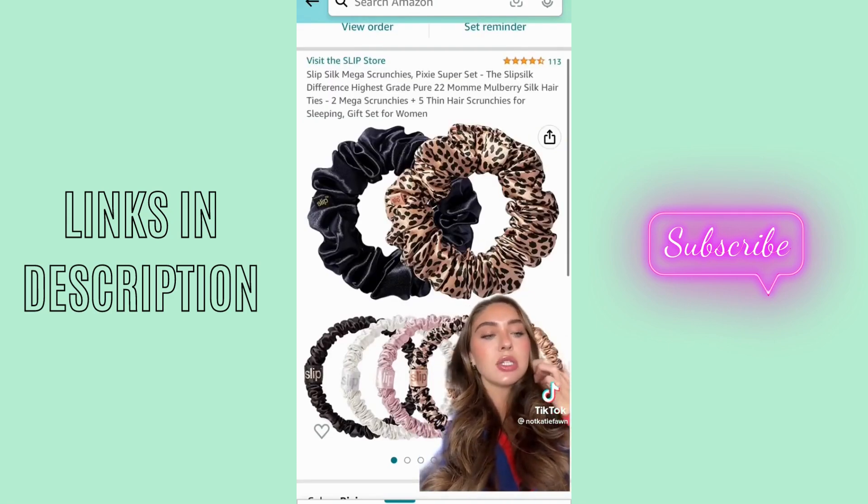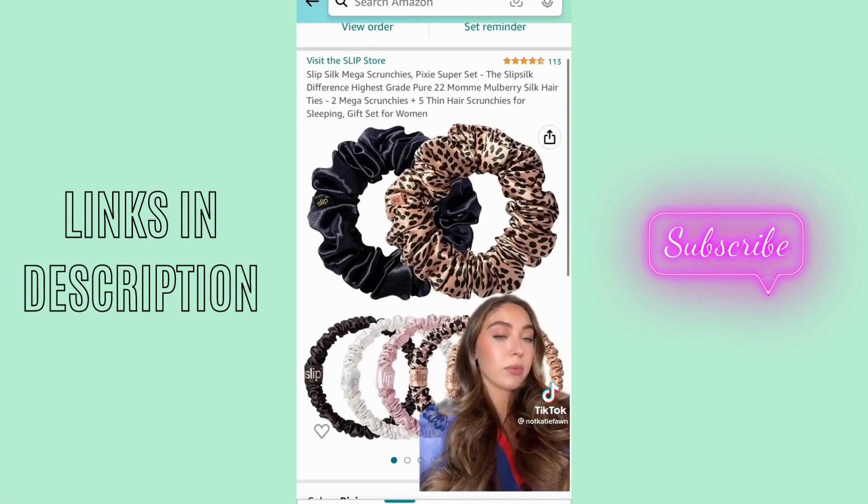These make me feel fancy and I do love them. I actually have two of them sitting right beside me. They don't pull your hair — they're magnificent. Are they expensive? Yes, they are. But they're mulberry silk. It's great for a gift, it's great for your hair. I will continue to purchase these.